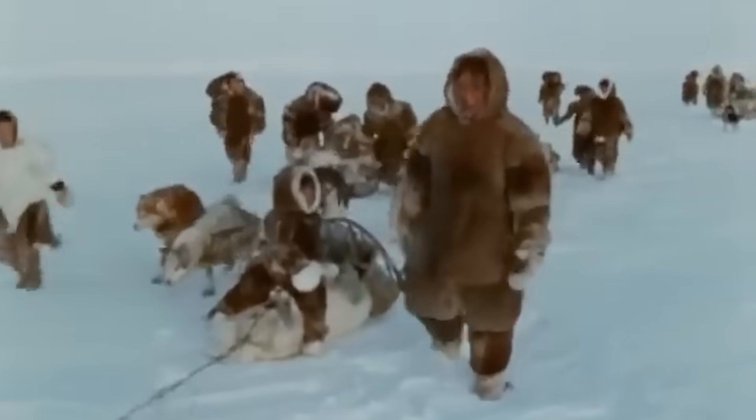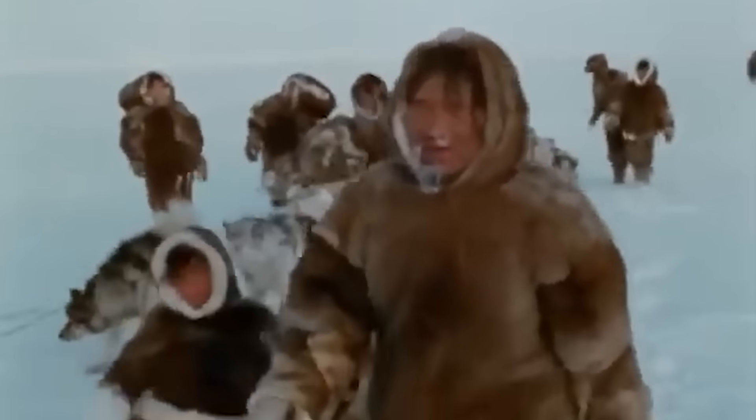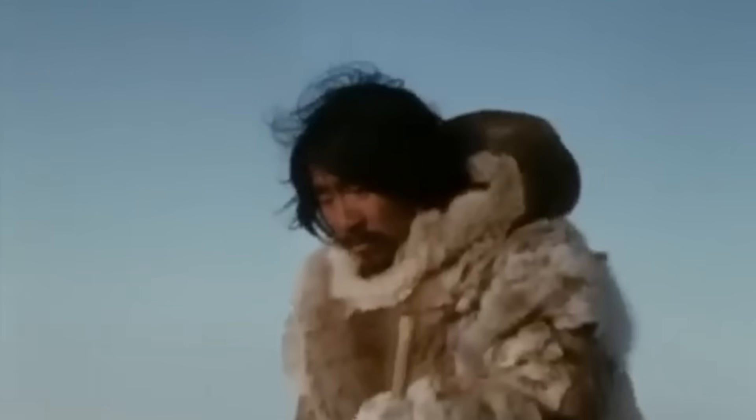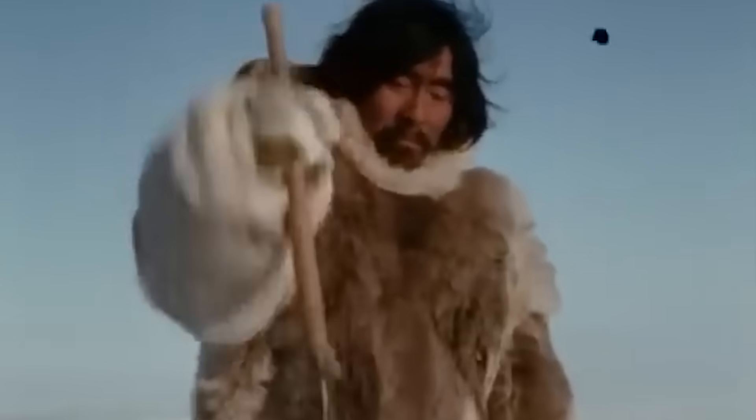The Inuit have developed a clever method to find this perfect snow, known as the stick test. They walk around poking a traditional hunting stick into different snow banks, looking for a very specific feeling of resistance. If the stick slides in too easily, that snow is too soft.